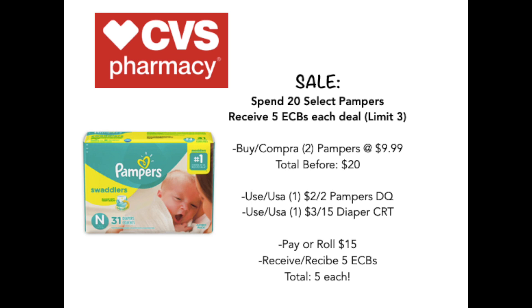Hello everybody, welcome back to my channel. My name is Sammie. We are going to be going over the CVS Deals Preview starting November 8th. I hope you guys are all having a wonderful week so far, so let's go ahead and jump right into this.